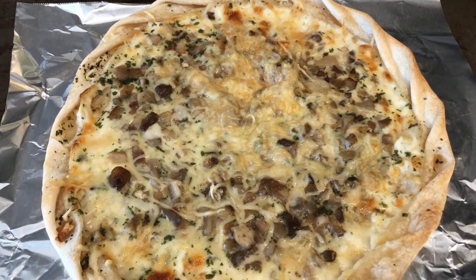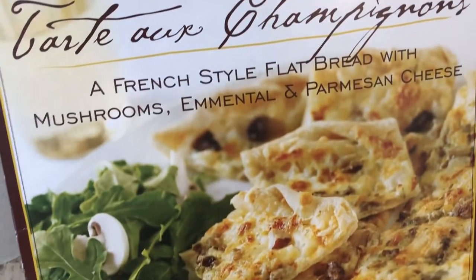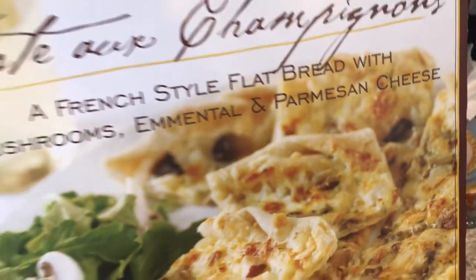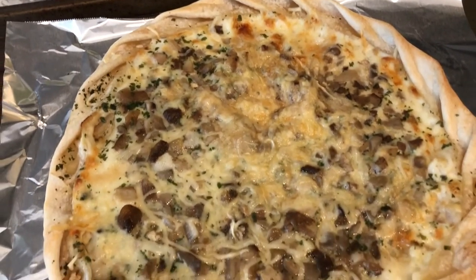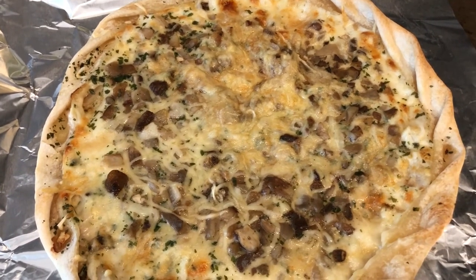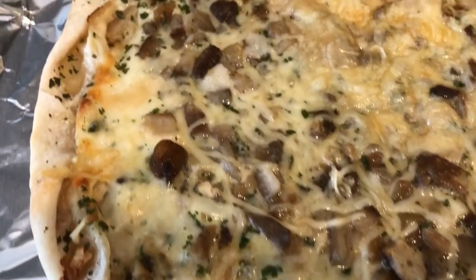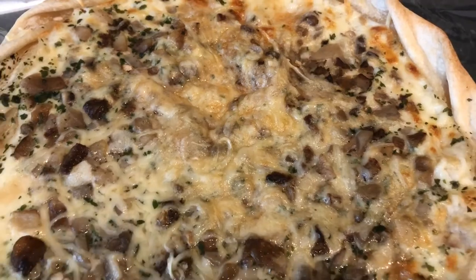For another dinner tonight we are having a tart from Trader Joe's — a French-style flatbread with mushrooms, Gruyère, and parmesan. It was in our freezer and it's one Howard and I have had before and really like. You bake it on a cookie sheet at 450 degrees for about 10 to 13 or 14 minutes. Here's a close-up so you can see what it looks like — that's what we're having for dinner tonight.